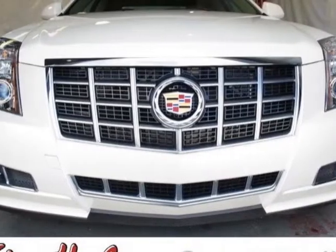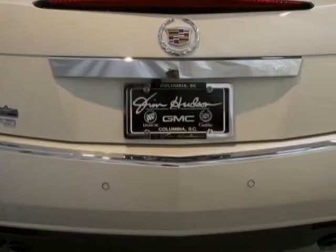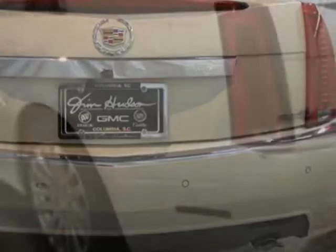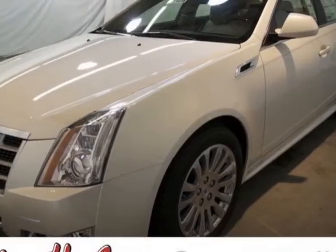The CTS sedan boasts a 3.6 liter engine and has a six-speed automatic transmission. Additional options for this vehicle include the premium preferred equipment group, cashmere cocoa leather seating surfaces, emissions federal requirements, white diamond tricoat, and engine 3.6L variable valve timing.